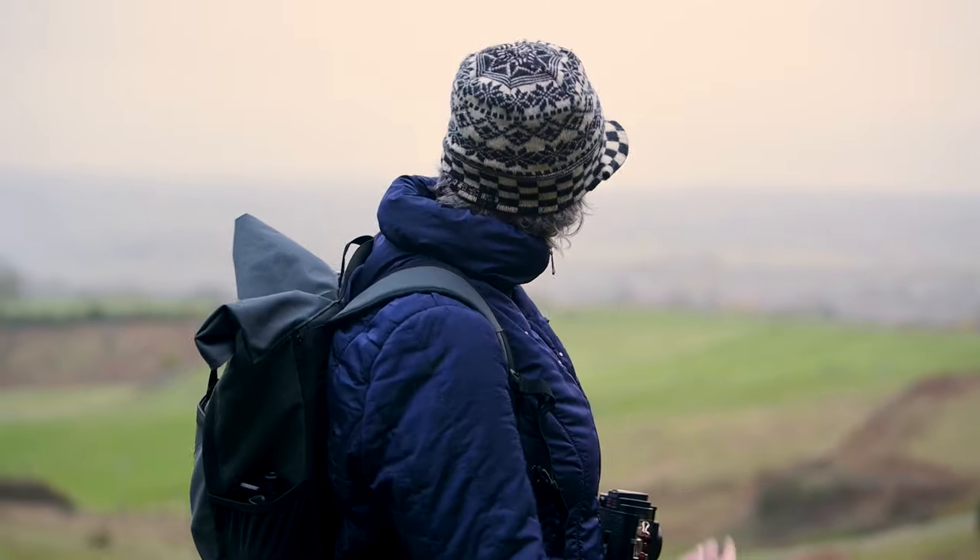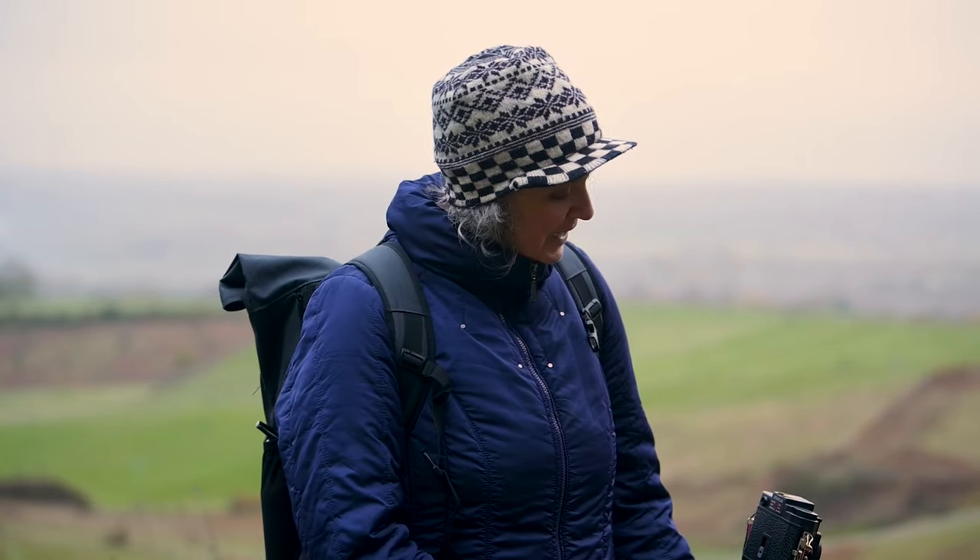We've got a range of cameras that students are using: DSLRs, film cameras — 35mm and medium format — also black and white and colour film. We've got a 4x5 large format camera, and down on the hill you can see Nick, our technician, is doing a demo. I'm using a 120 Holga pinhole camera with colour film.